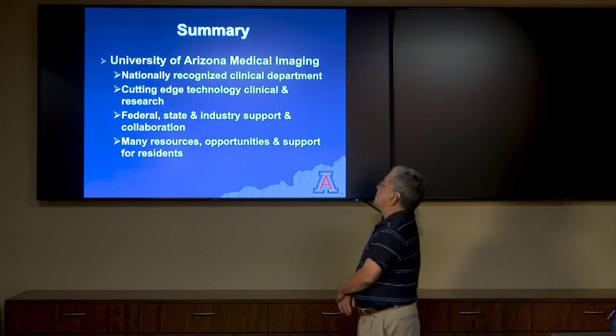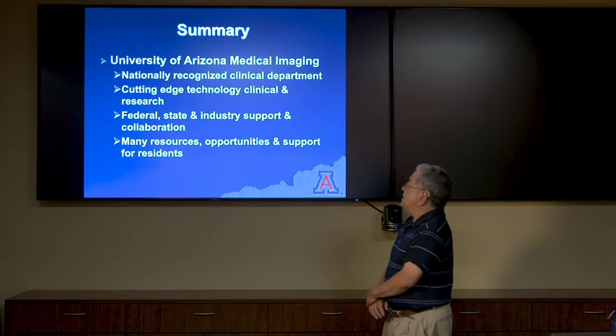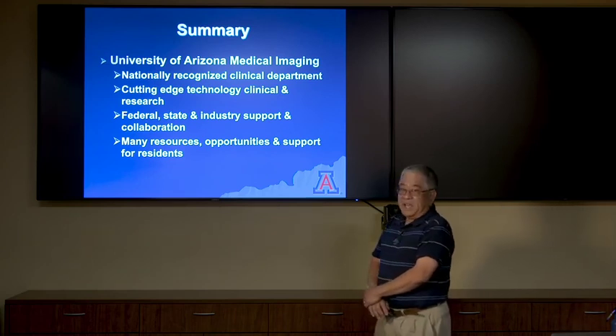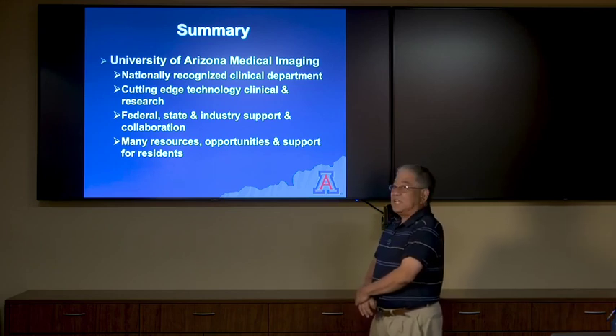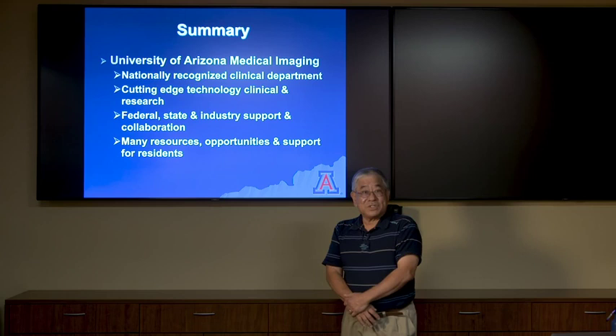In summary, the University of Arizona Medical Imaging is a nationally recognized clinical department with cutting-edge technology. We are cutting-edge clinical and research departments with a lot of federal, state, and industry support and collaborations. We have many resources, opportunities, and support for residents to help spawn your careers, should you take the approach of becoming a clinician researcher — we're here to help you with that goal. I wish you all the best with your careers and hope you'll seriously consider the University of Arizona Medical Imaging Department. Should you come here, we are primarily concerned with your health and safety. Go Wildcats — mask up.